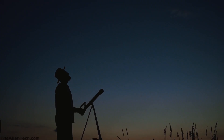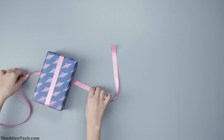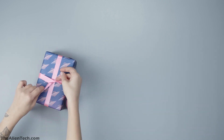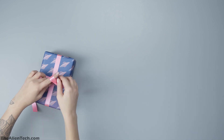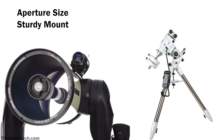So, that's it. These are some of the good telescopes you can consider as a gift. If you didn't like the telescopes mentioned in this video and want to buy a different telescope, the most important factors you should consider are its aperture size and a sturdy mount. A bigger aperture gives sharper images, and a sturdy mount offers good stability.